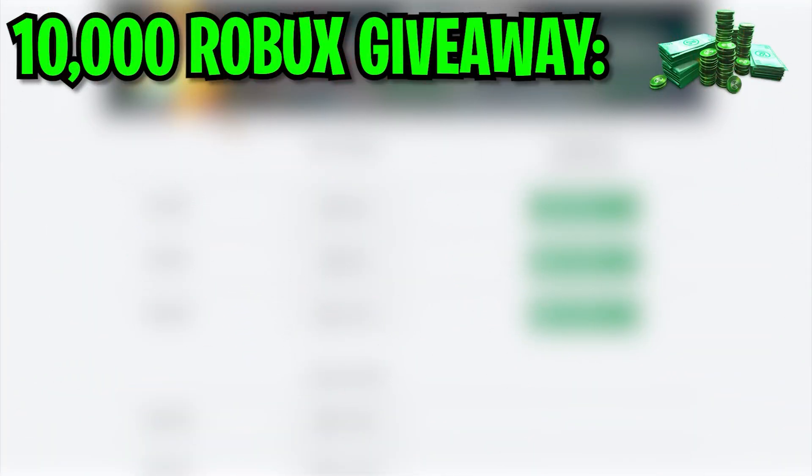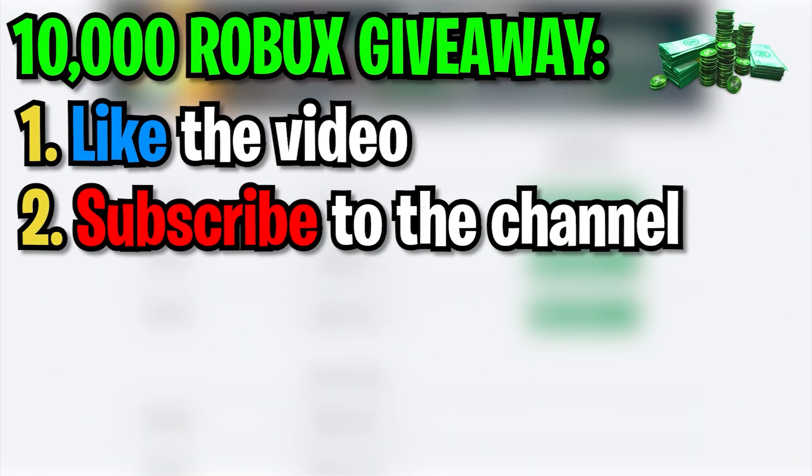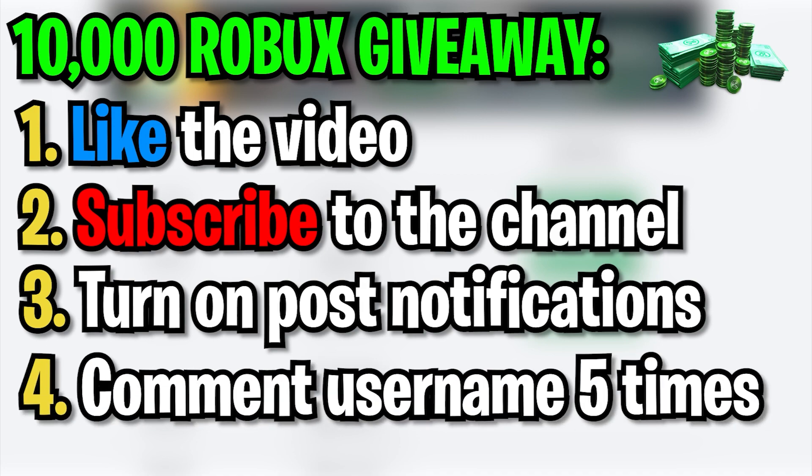I'm going to be doing a 10,000 Robux giveaway and all you need to do to win is like the video, subscribe to my channel, turn on post notifications, and comment down your Roblox username five times. Enjoy the video.